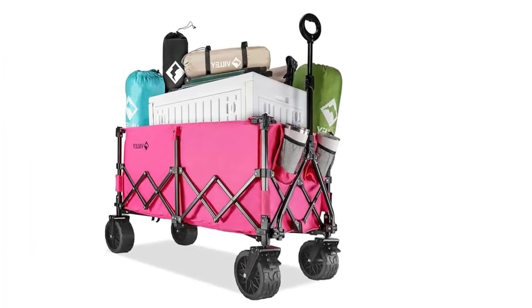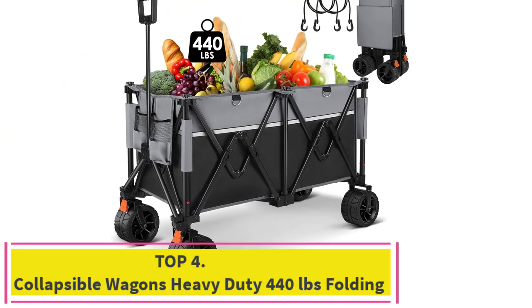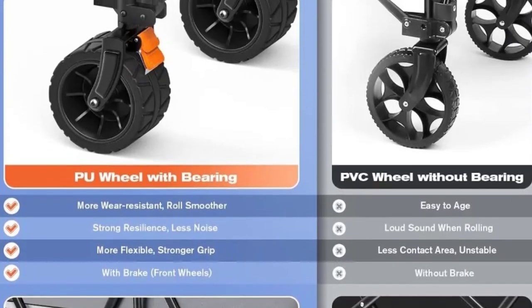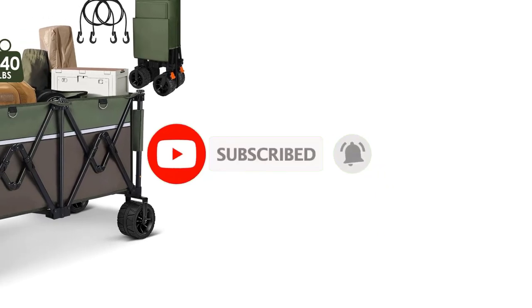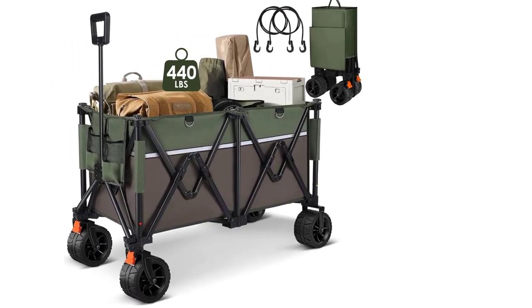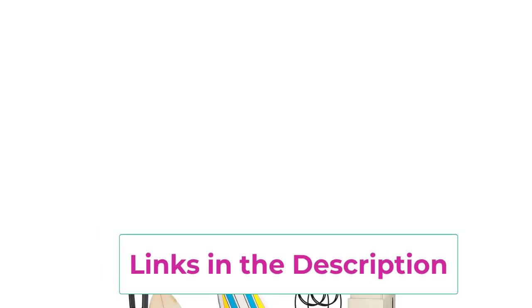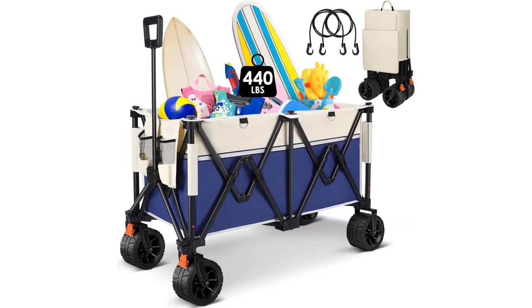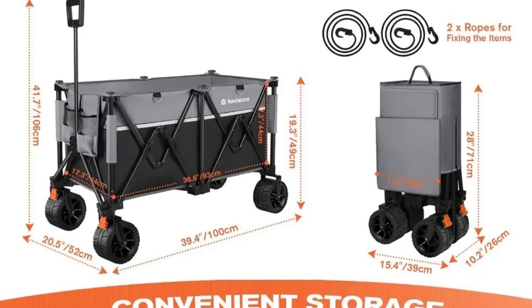Top 4: the collapsible wagon heavy-duty 440 pounds folding. This is a top-tier choice for anyone needing a reliable transport solution. With its impressive 440 pounds capacity, this folding beach cart is built to handle substantial loads effortlessly. The big all-terrain wheels ensure smooth mobility across diverse surfaces, making it ideal for beach outings, garden work, and various outdoor activities. Its collapsible design allows for easy storage and transport, while the robust construction guarantees durability and strength. Whether you're hauling gear, supplies, or leisure items, this utility wagon combines functionality with convenience, making it an essential addition to your outdoor gear.